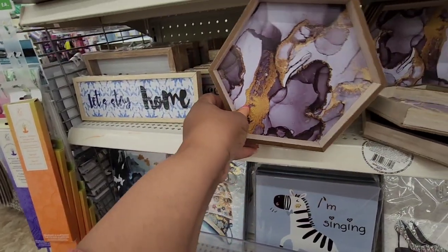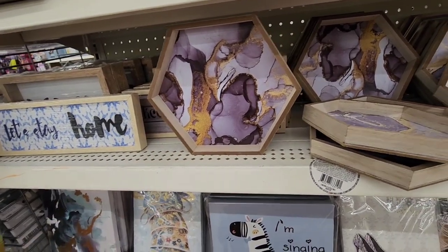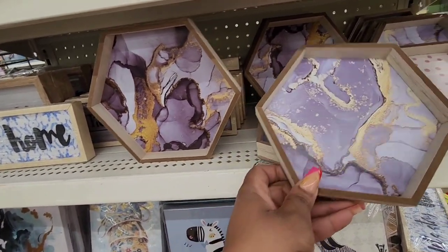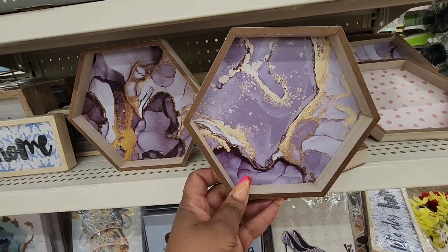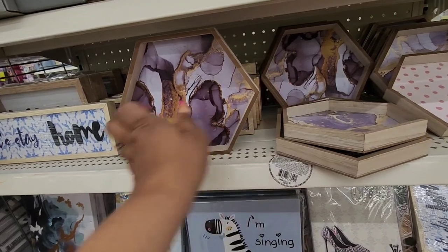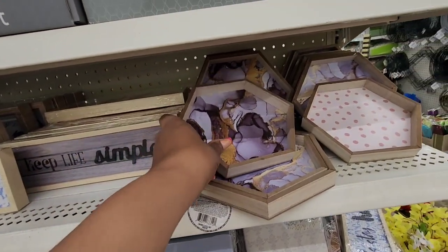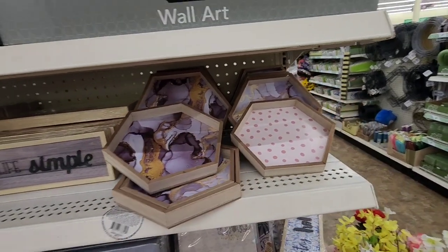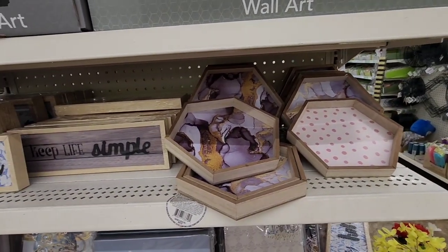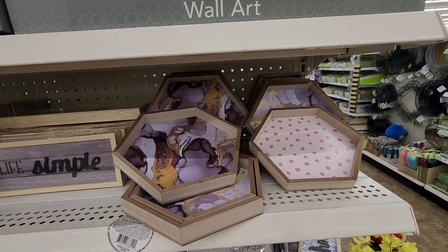These shadow boxes come in two different sizes. I like this gray, black and gold abstract print — you guys know that's my decor. They don't come with hanging hardware, but you can add that yourself. They also have a polka dot print, and if you don't like either print, you can get contact paper and cover it and you'll never know it was there.